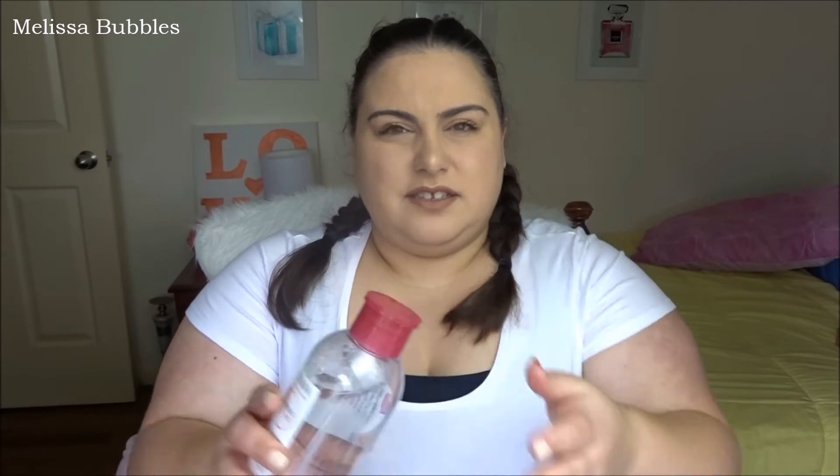The next one is my Bioderma. I just started this bottle because I ran out of my other one, but it's been great for getting my eye makeup off. It's good for sensitive skin. I'm actually happy I got the pump version because it's just so easy — you just press the pump and it comes out. It gets all my makeup off and doesn't irritate my skin, which is a good thing.